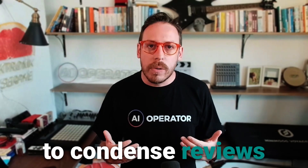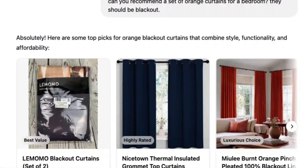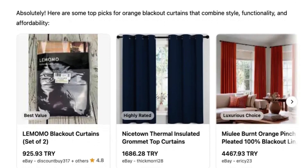In addition to a curated selection of products, you'll also get helpful summaries to condense reviews and product details. Gemini is strongly multimodal, so it should perform well with image prompts — for example, you could submit pictures of your bedroom and ask it to recommend curtains that complement the design and fit the requirements of the space.